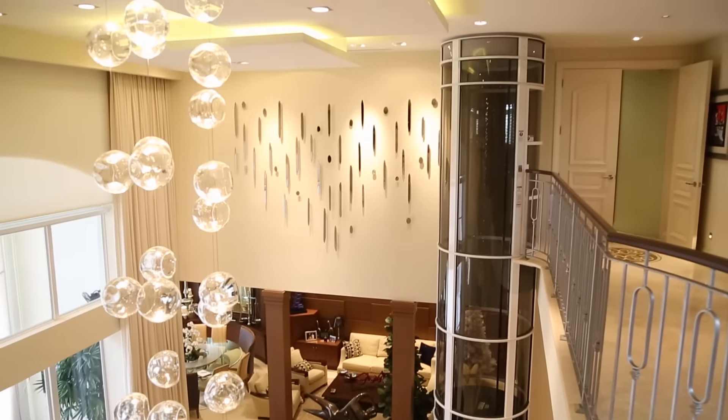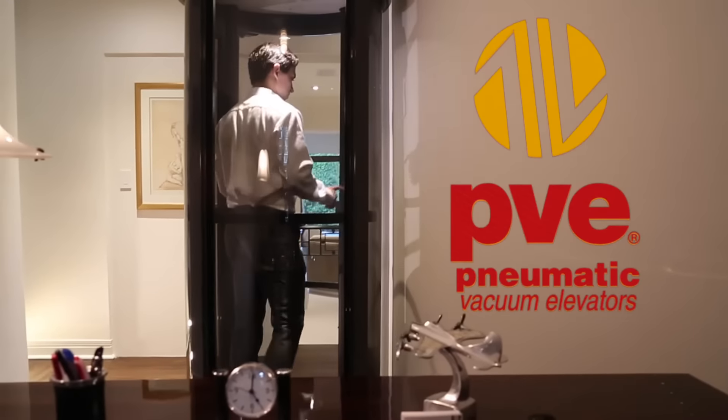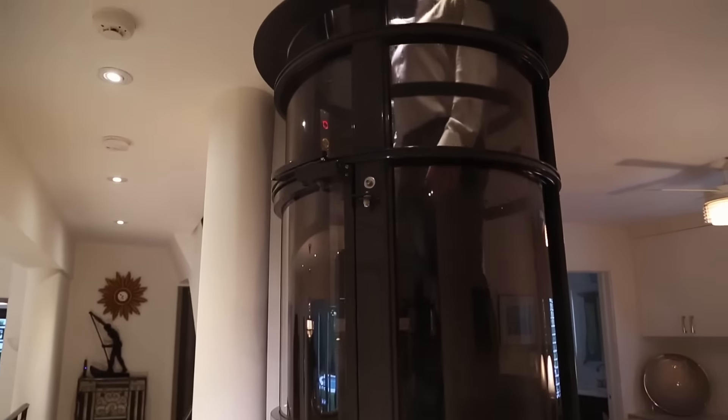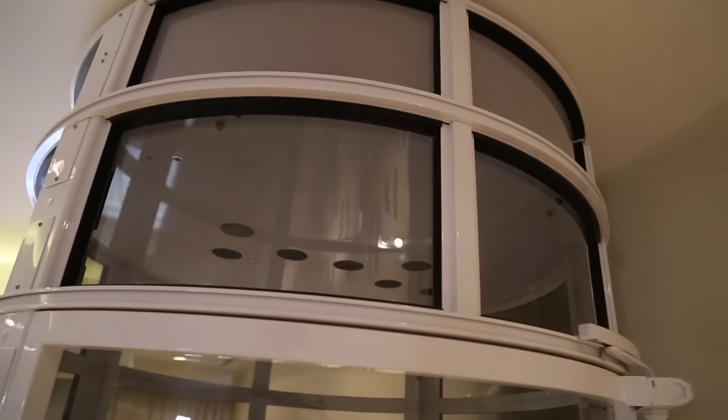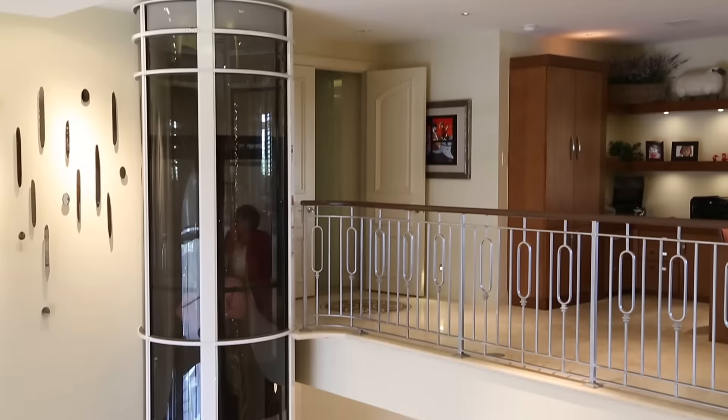Beautiful in design, innovatively engineered — at Pneumatic Vacuum Elevators, we're taking our industry to new heights. Since starting out in 2002, we've become the global leader in the use of air to lift people.